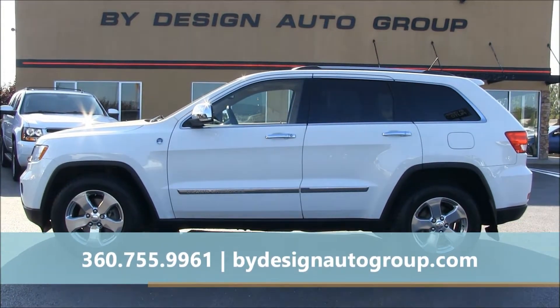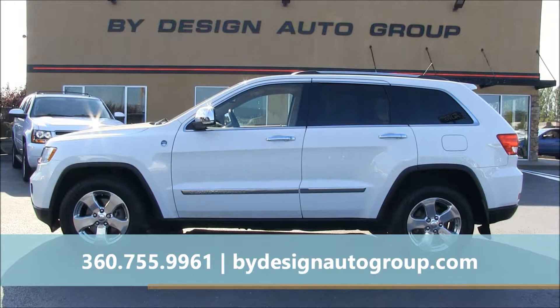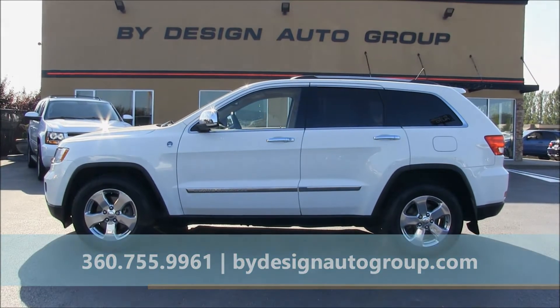For more information on this Grand Cherokee including pricing, give us a call or click on our website ByDesignAutoGroup.com.